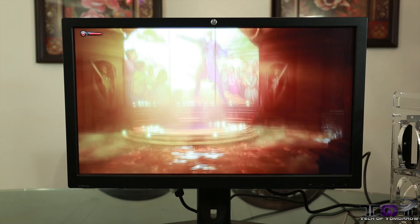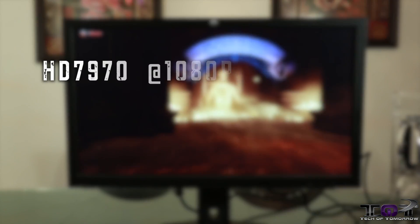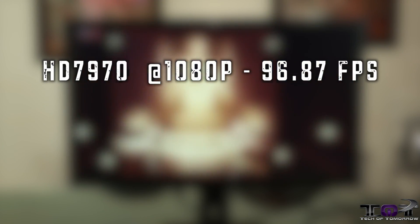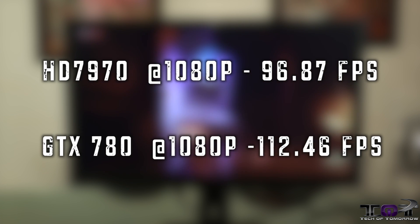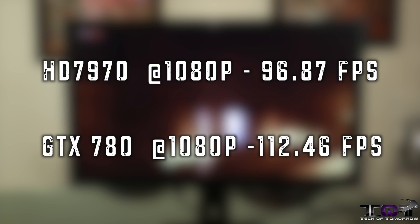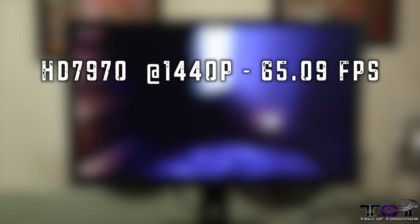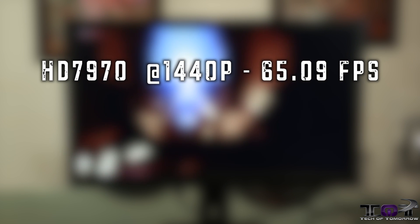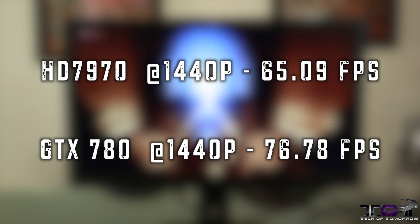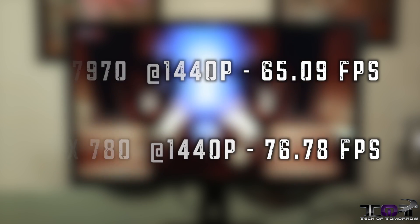Next up in gaming, Bioshock Infinite. The 7970 at 1920x1080 comes in at 96.87 frames per second, while the GTX 780 at the same resolution comes in at 112.46 frames per second — quite a margin there. At 2560x1440, we see the HD 7970 coming in at 65.09 frames per second and the GTX 780 at 76.78 frames per second.